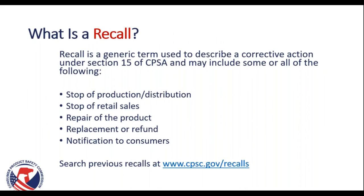Next, we'll discuss recalls. A recall is a generic term used to describe a corrective action under Section 15 of the CPSA and may include stopping production and distribution of the product, stopping retail sales, repairing the product, providing a replacement or refund to your consumers, or providing a notification to your consumers. If you're curious about previous recalls or what products have been recalled, you can search at www.cpsc.gov/recalls.